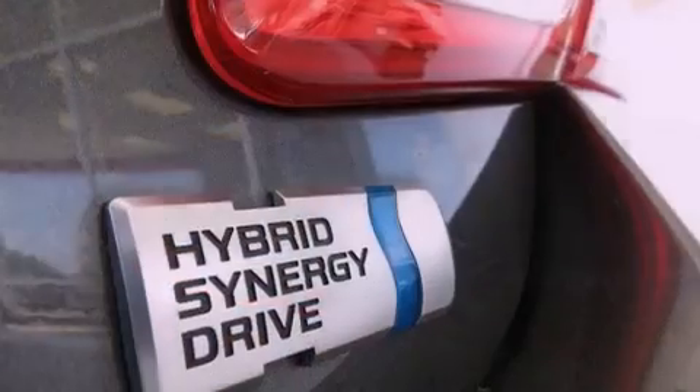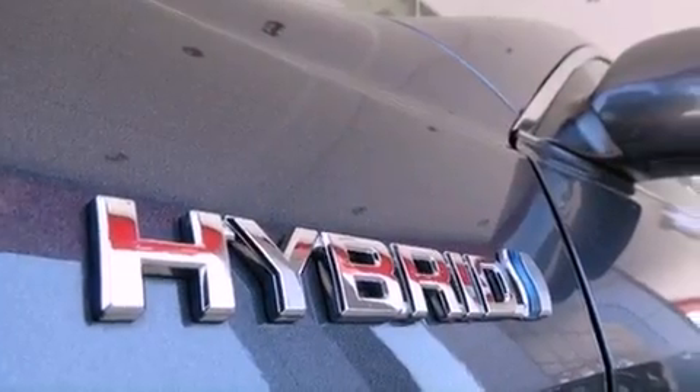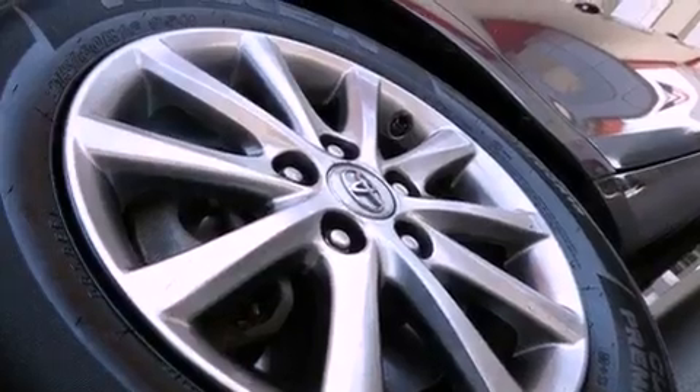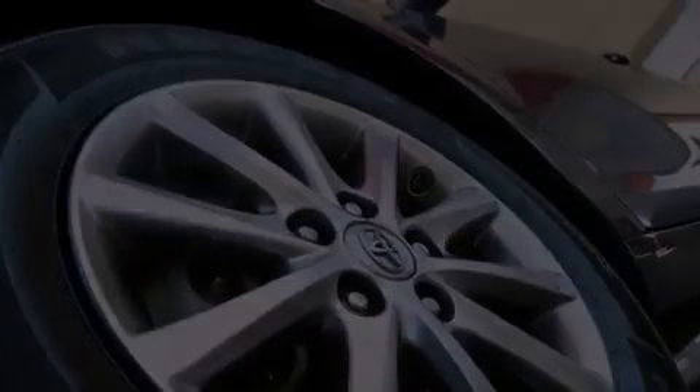The following features are also included: a multi-function display, cruise control, full-power accessories, an engine immobilizer theft deterrent system, an anti-lock braking system, rear curtain airbags, and rear seat child-proof door locks.